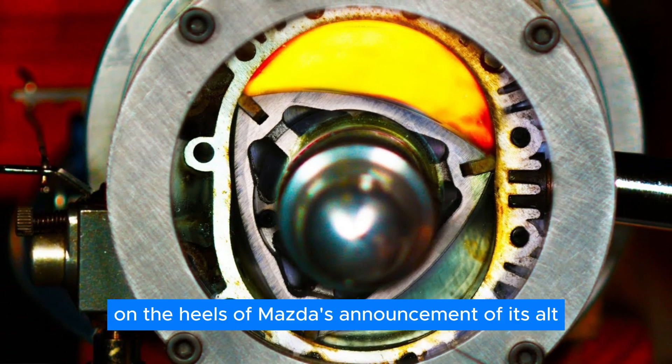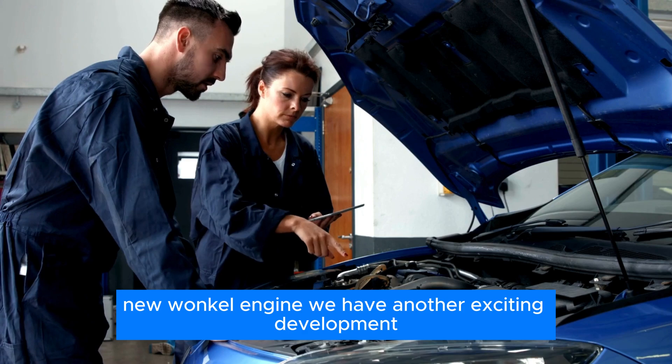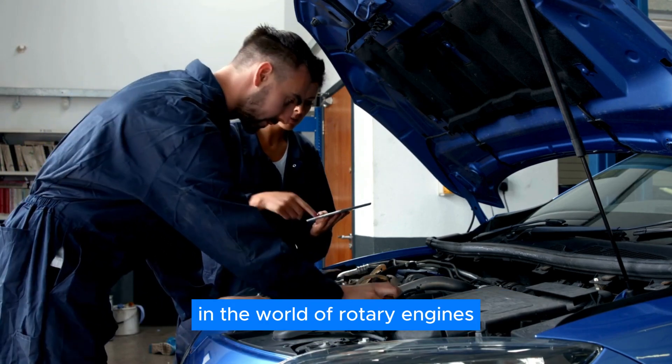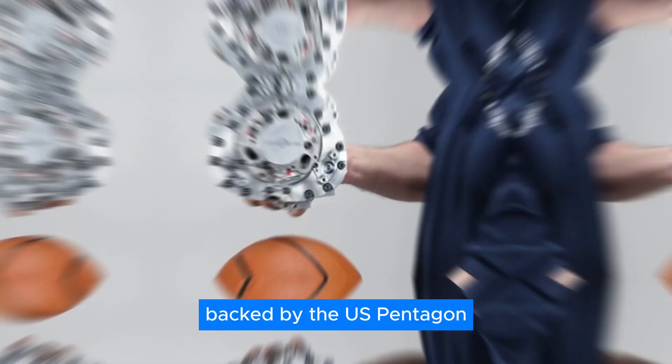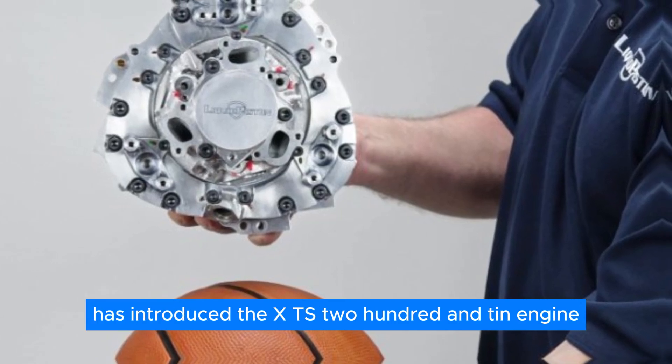Following closely on the heels of Mazda's announcement of its all-new Wankel engine, we have another exciting development in the world of rotary engines. Liquid Piston, an innovative engineering firm backed by the US Pentagon, has introduced the XTS-210 engine.